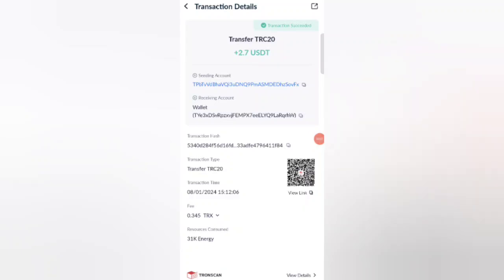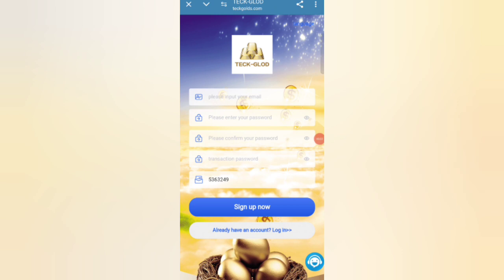Guys, you can see on the screen 2.7 USDT is successfully received in my wallet. This time you can withdraw your commission. Hey guys, welcome back to my new video. Today in this video I will discuss about a new USDT earning website.